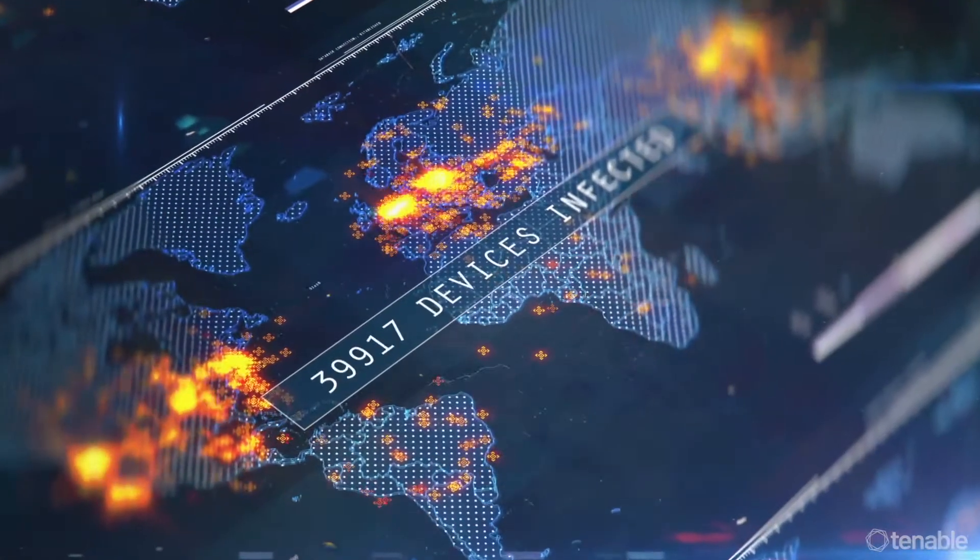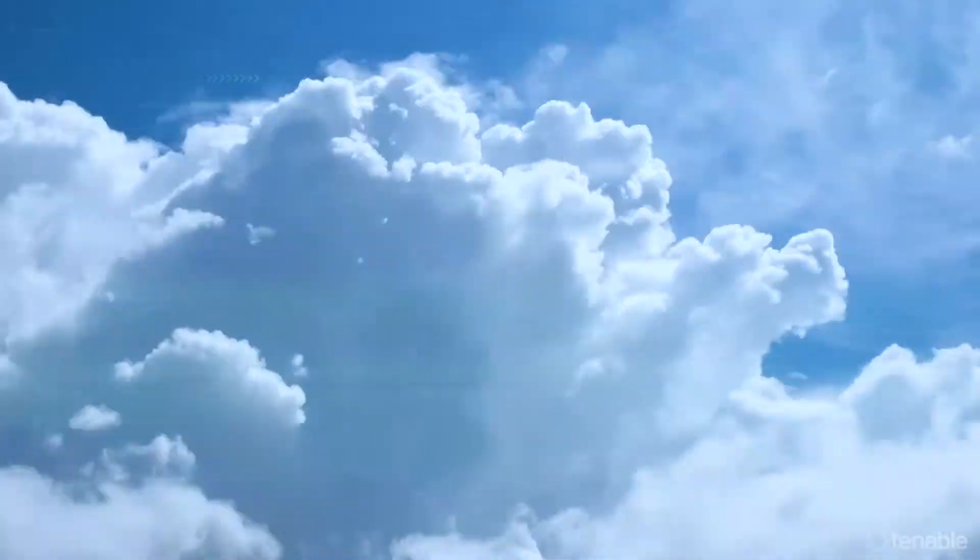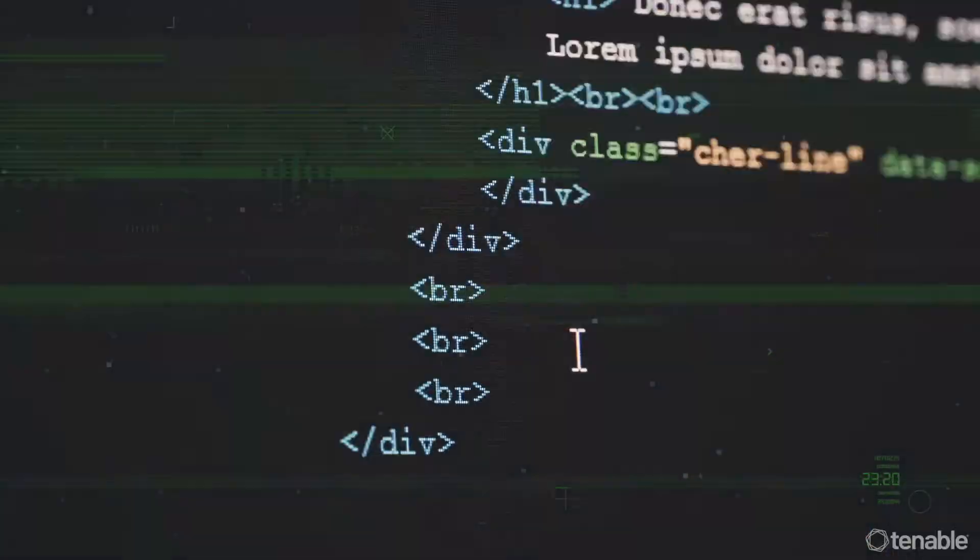This exposure management platform combines the broadest vulnerability coverage, spanning IT assets, cloud resources, containers, web apps, identity systems, and the list goes on and on.